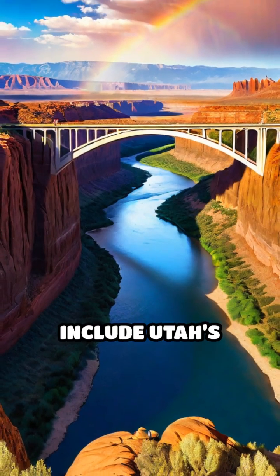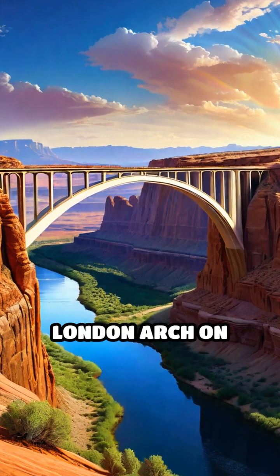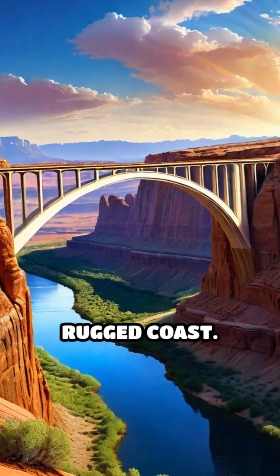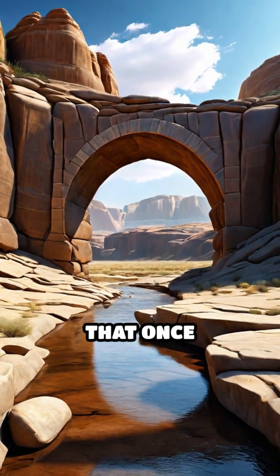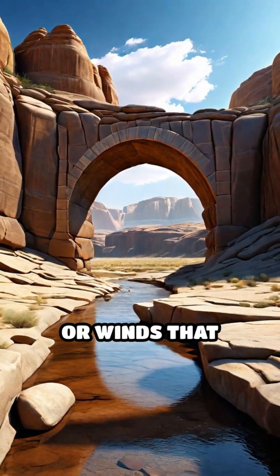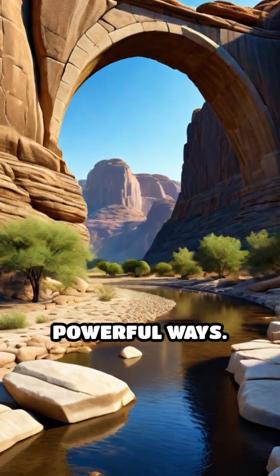Famous examples include Utah's Rainbow Bridge, one of the world's largest, and the iconic London Arch on Australia's rugged coast. Each bridge tells a silent story of ancient rivers that once thundered below, or winds that howled across open plains, shaping the landscape in subtle yet powerful ways.